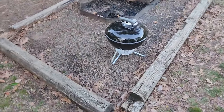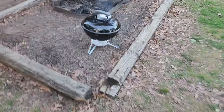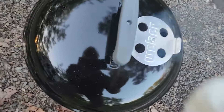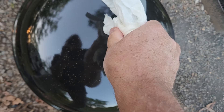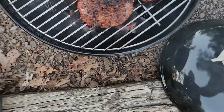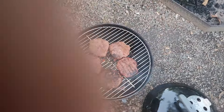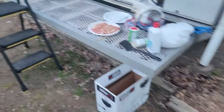We've got Kingsford charcoal and I just got a new little Weber grill — this is a pretty good grill, goes together really fast, very easy to do. There are our burgers, so let me just grab a spatula here.